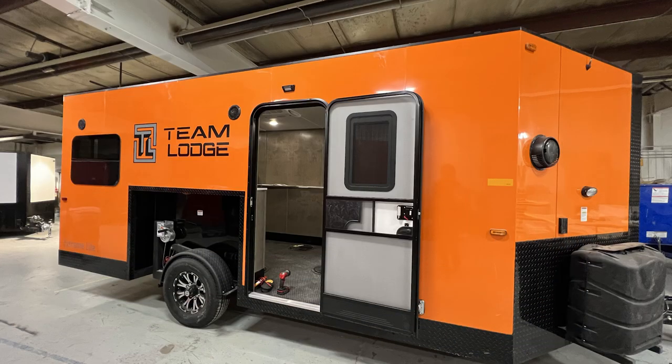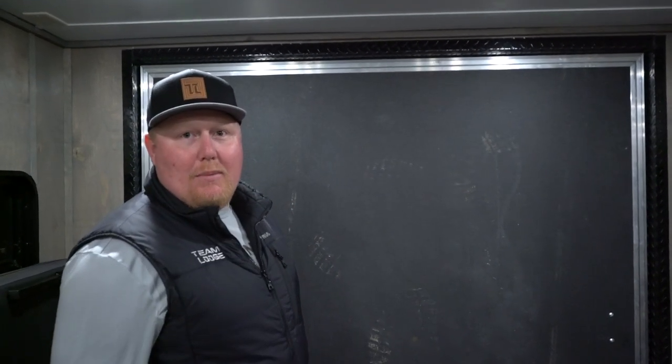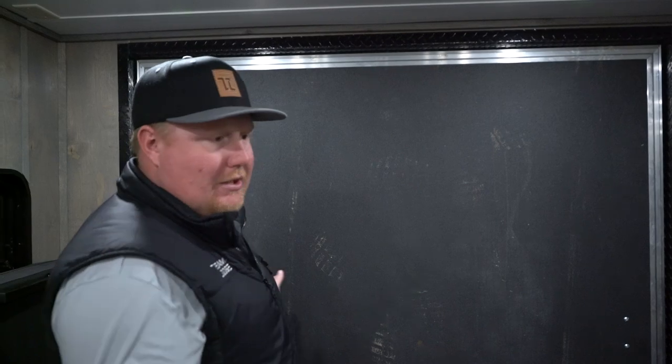Hey guys, it's Tanner with Team Lodge. We're standing in the new 2023 Extreme Light — let's check it out. You'll notice in the rear we have the 81 by 72 inch ramp door, which gets all your biggest toys in. This unit has a 13 foot 6 garage space by 72 inches wide.